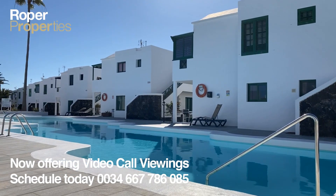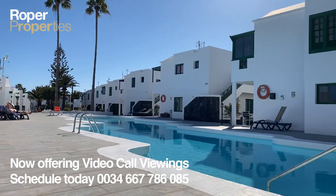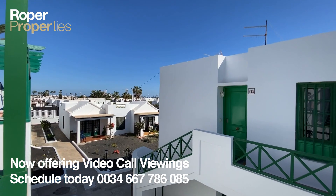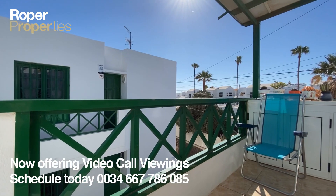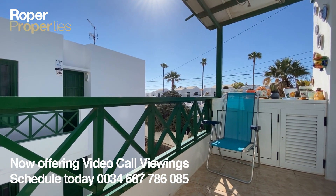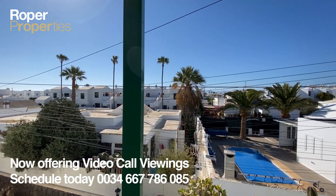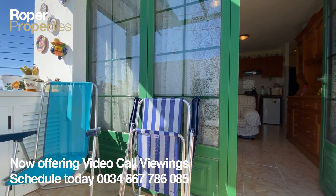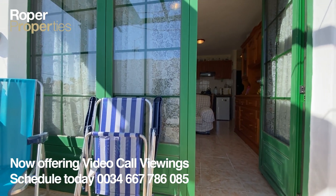Roper Properties presents this great opportunity to purchase a one-bedroom top-floor apartment on a well-maintained complex, with large communal pool and colorful flower-filled gardens. It has a south-facing balcony with sea and mountain views, ideal for dining al fresco or soaking up the Lanzarote sun.